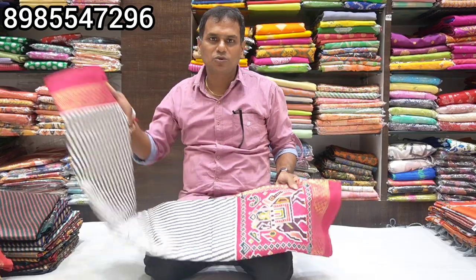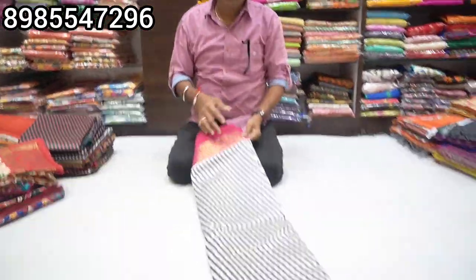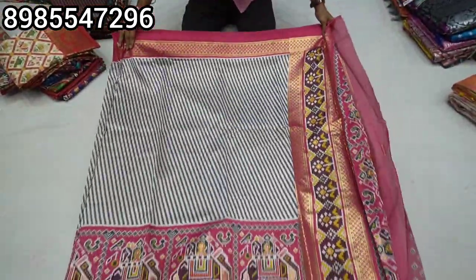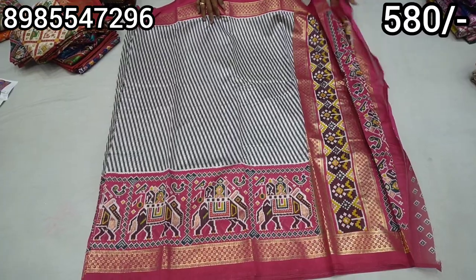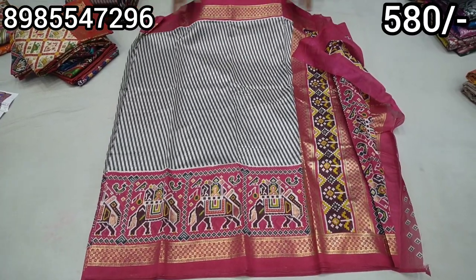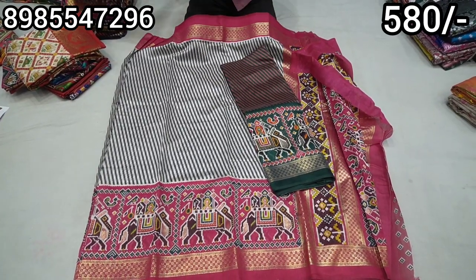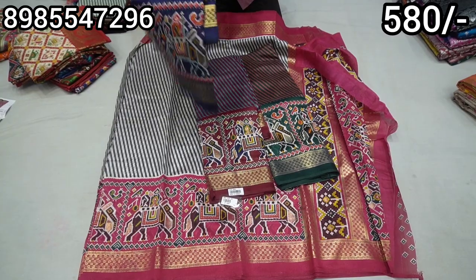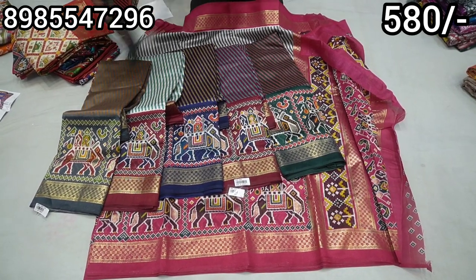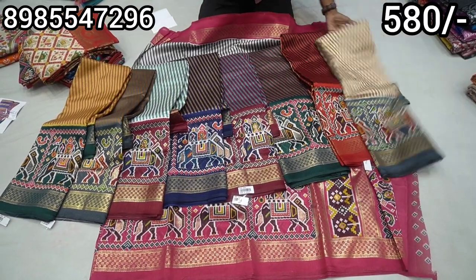On the left side, this is a nice look. These have a light dark color, and the price is $580. All the price is $580 and available.